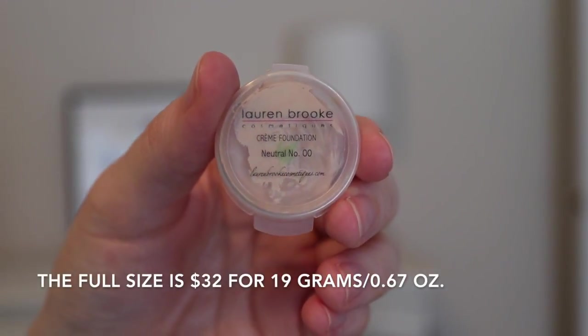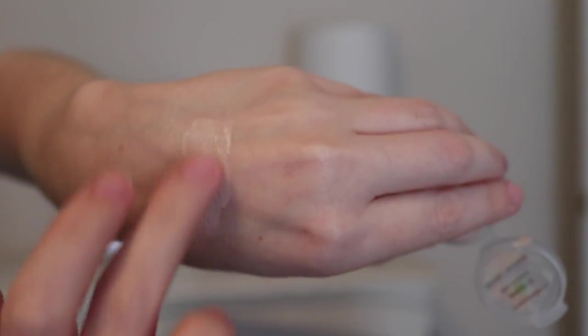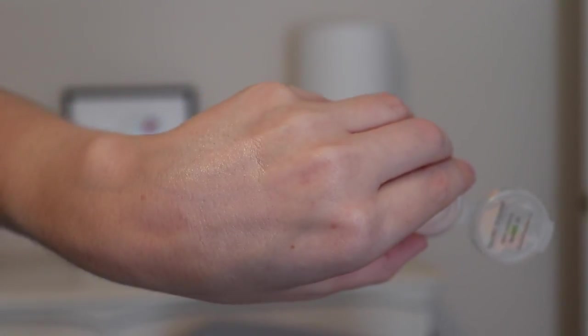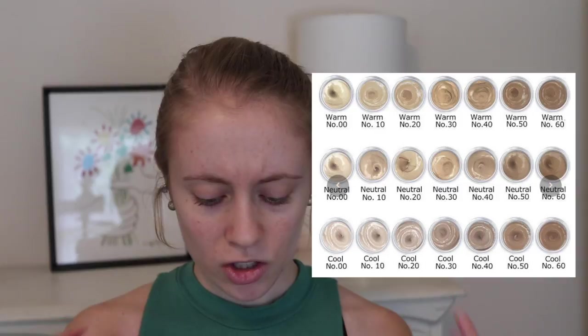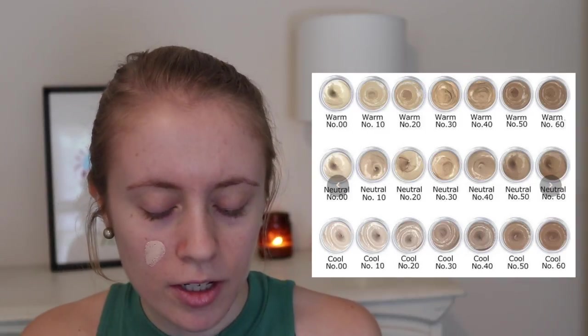I got a little sample of their cream foundation just because I was curious to try it. The sample is $1.50 and you get three grams of product in a little plastic case. I chose the shade Neutral number 00, which might be a bit light for me, but that's okay. It's nice that they have the sample option so you can try shades before committing. This foundation comes in 17 shades. It has pretty light coverage and quite a dewy finish.